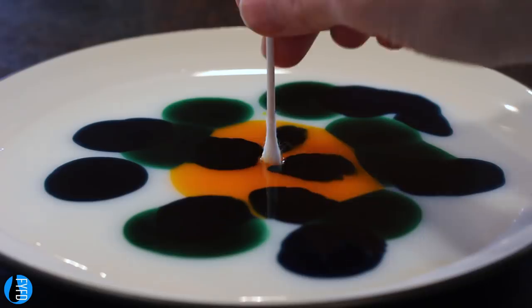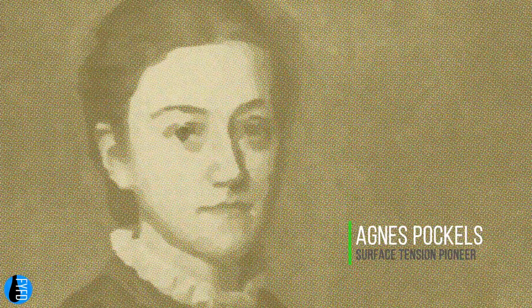Surface tension can hold objects, dry flows, and even clean our dishes. So it's fitting that one of the early pioneers of the subject, Agnes Pockels, was a self-taught scientist whose laboratory was also her kitchen.